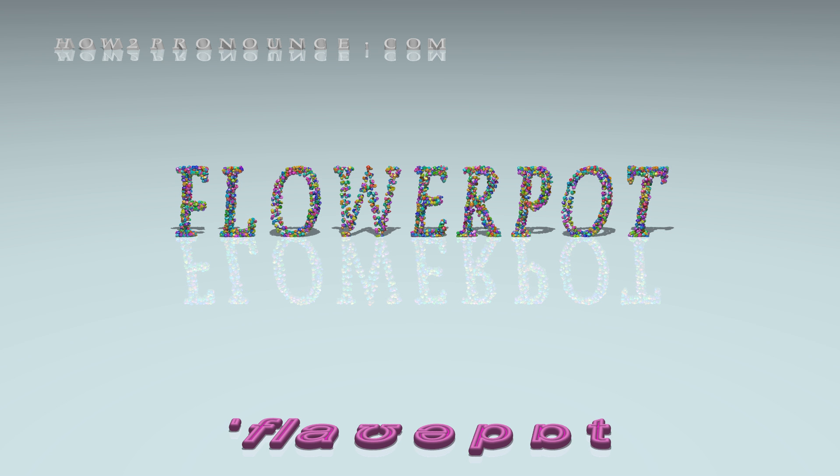flowerpot, flowerpots, flowerpot, flowerpot, flowerpot.